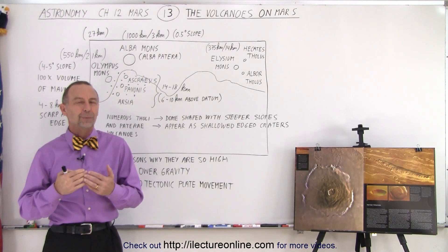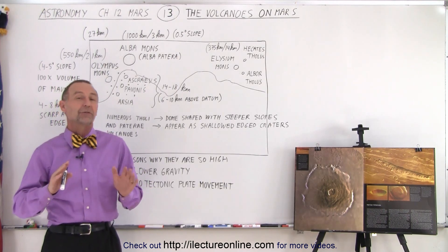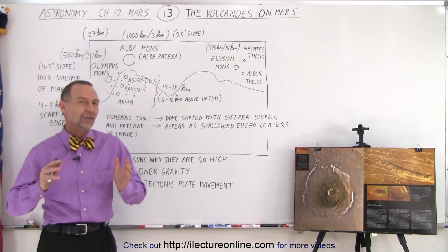What are these? Well, they are primarily the big shield volcanoes. There are probably hundreds of volcanoes on Mars, but there are about a half dozen or so that are just extremely unusual because of their size.